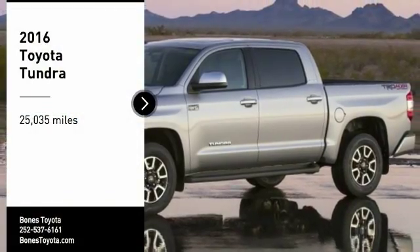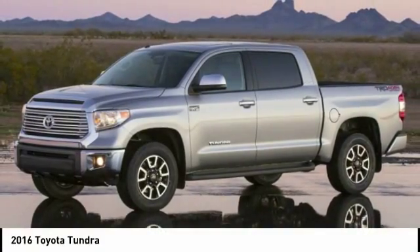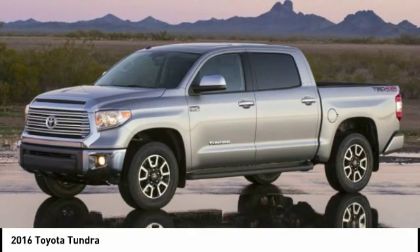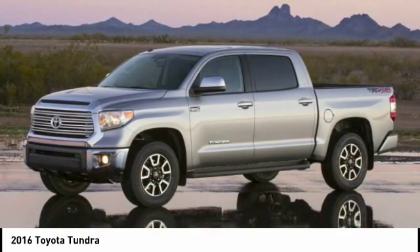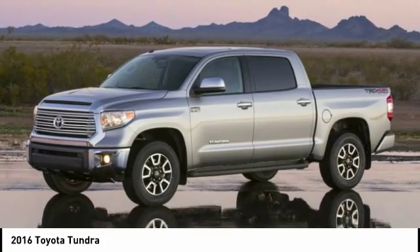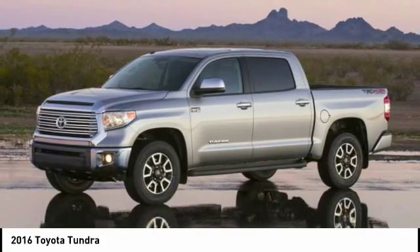Stop by and take a look at the 2016 Toyota Tundra. The Tundra has a number of unique features useful for those using it as a work truck, including extra-large door handles, a deck rail system, and an integrated tow hitch.